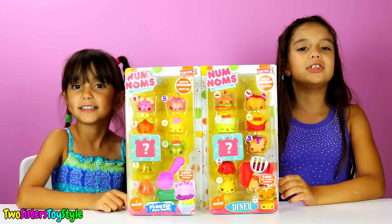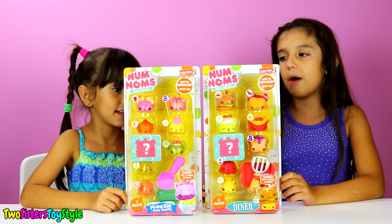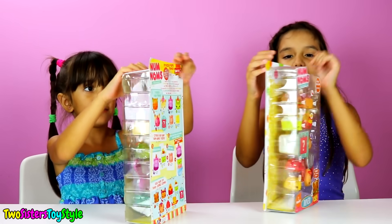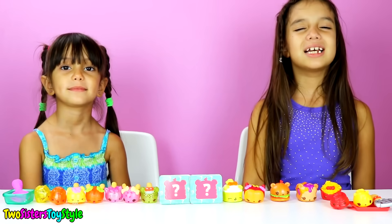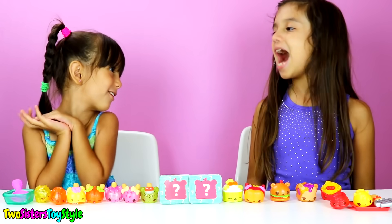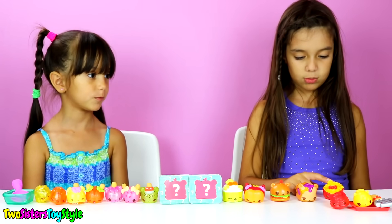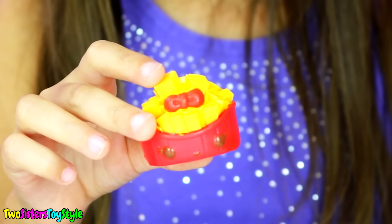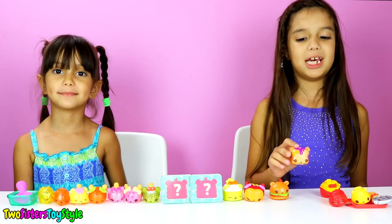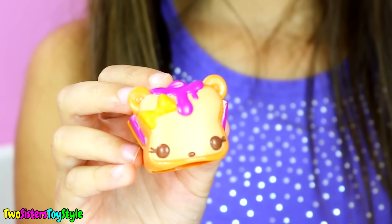We found two Num Noms series two big packs. Mine is the dinner jumbo combo and Evelyn's is the freezy pop family. We are so excited because the Num Noms series two big packs come as a mystery and that's so cool. You get such fun ones in it. This one is Frenchy Fries and it looks really cute, like french fries. This one is called PB&J and she smells like blueberries - she's a peanut butter and jelly Num.